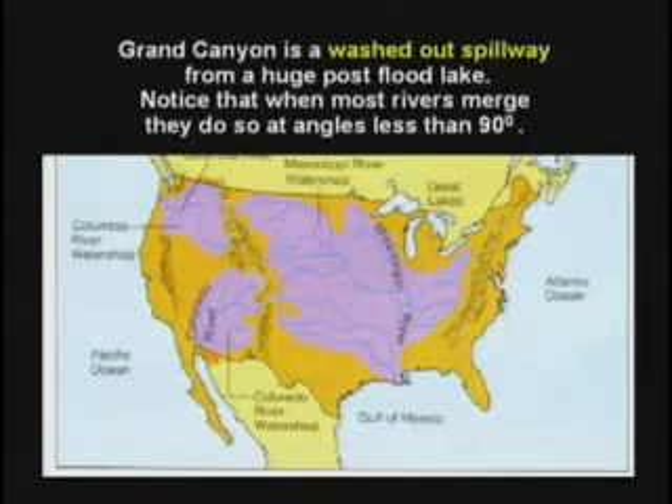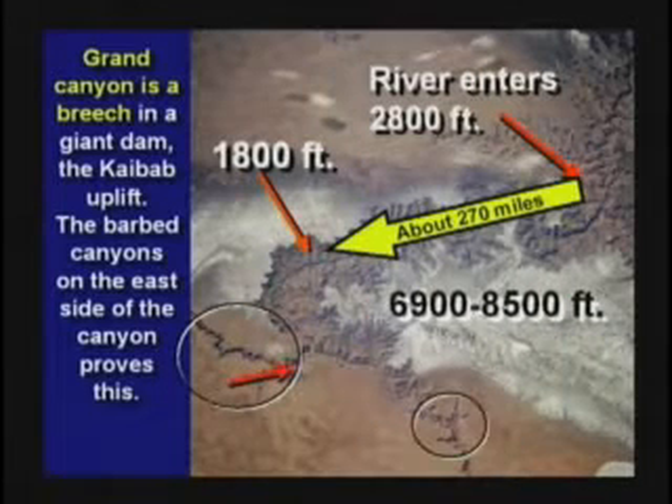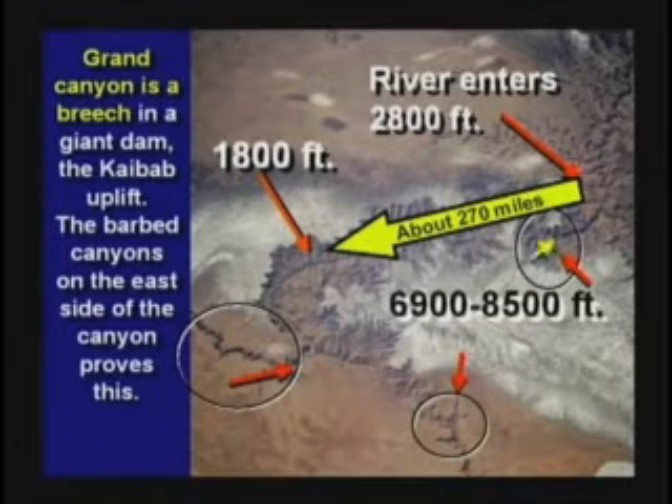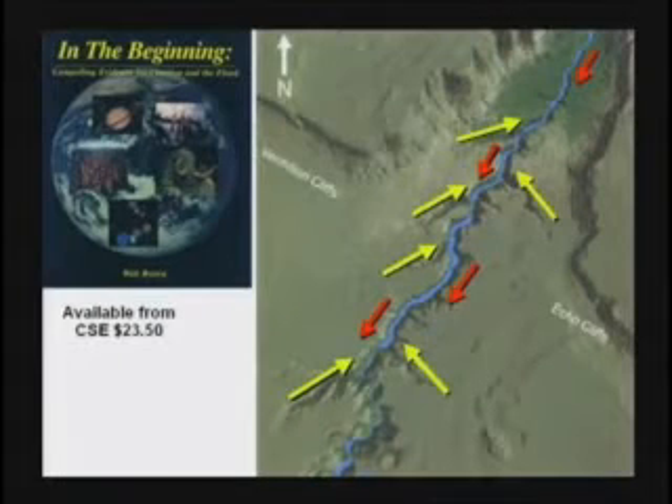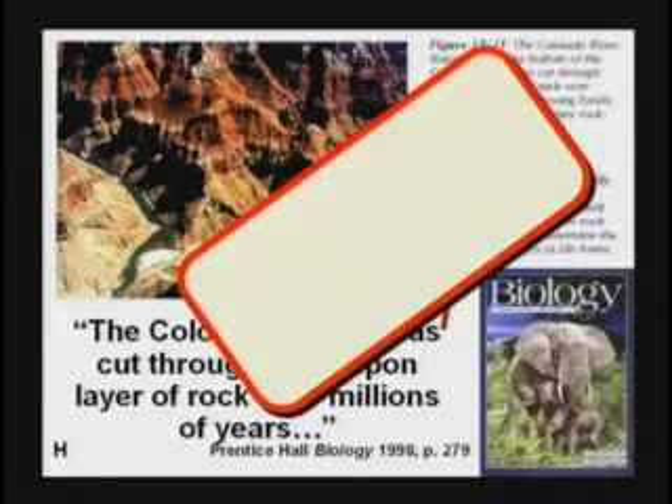Almost all rivers around the world come together at acute angles, less than 90 degrees — the rivers merge and keep going in the same general direction. If you look at Grand Canyon, the rivers on the lower left are merging at acute angles. But on the upper right, the rivers are flowing backwards. Why would they do that? The rivers run backwards, hit the main channel, turn around, and come back out the other way — it's called a barbed canyon. This is evidence that a lake is draining, as water runs off the spillway backwards into the channel. Grand Canyon was not made by the Colorado River over millions of years. That is one of the lies you kids are going to face in your textbook — it's just not geophysically possible.